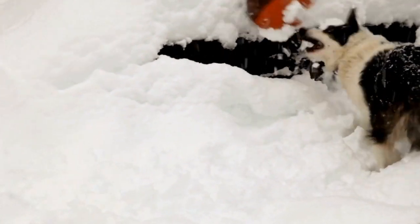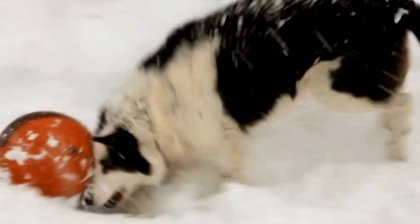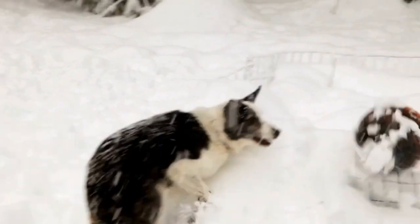Ultimately, the choice between a Border Collie and a Labrador Retriever depends on your lifestyle, preferences, and ability to meet their specific needs.